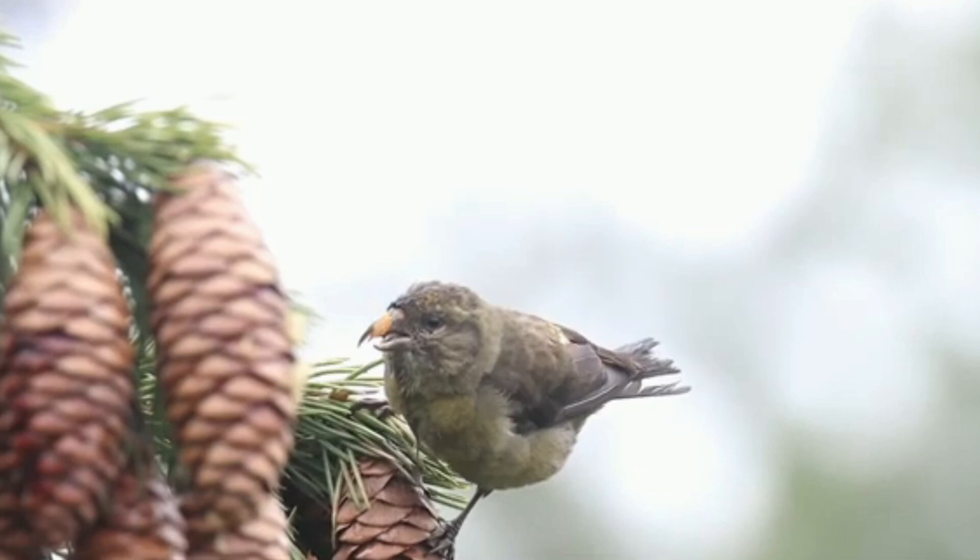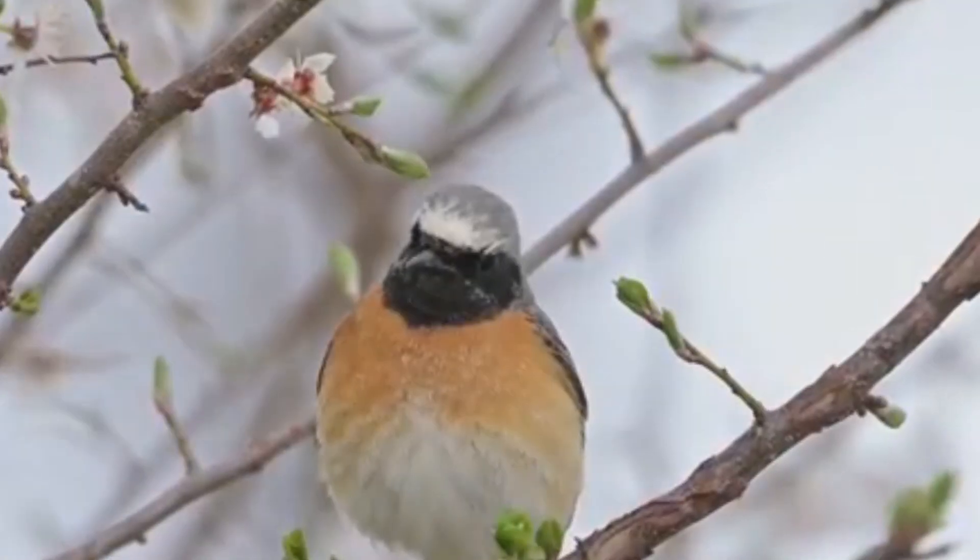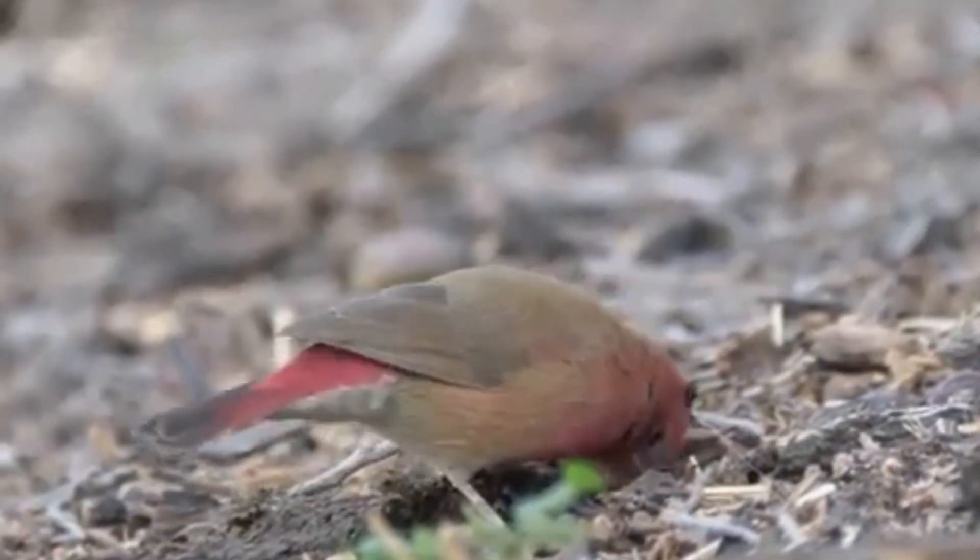And they say that after death, their bodies turn into mummies right there in the coniferous forest. Sounds like a fairy tale, but science has its own take on this matter.